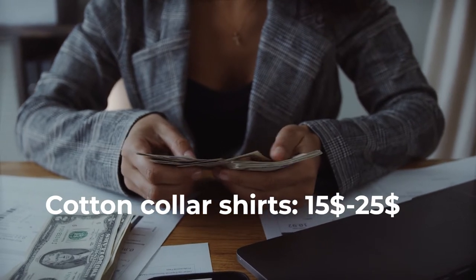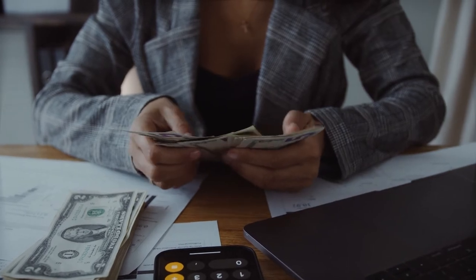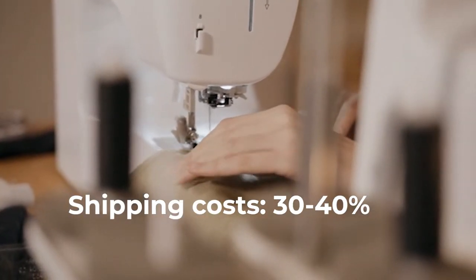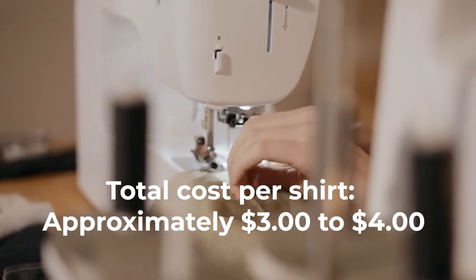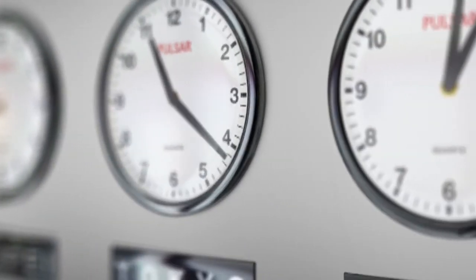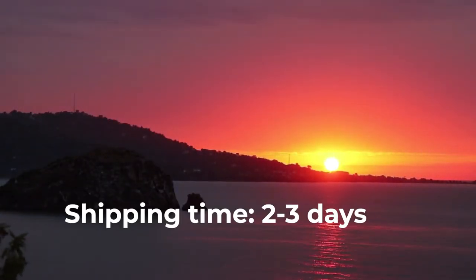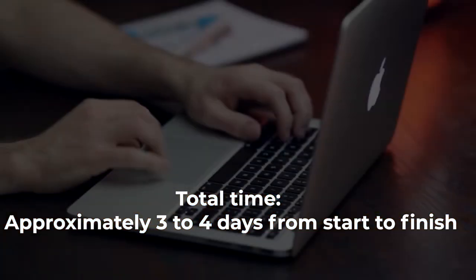Here are rough cost estimates: material $1.50 per shirt, cost per shirt $0.75, shipping costs 30 to 40 percent of total shirt cost depending on shipping method. Total cost per t-shirt is approximately $3 to $4 plus any marketplace or website fees. Production time is about 15 minutes for printing and 30 minutes for weeding vinyl graphics, with shipping taking 2 to 3 days — total approximately 2 to 4 days from start to finish.